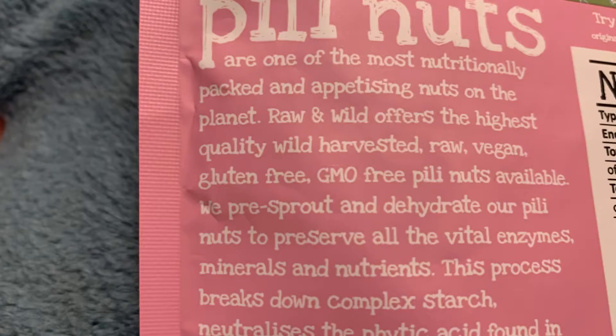You can get them from this particular brand in turmeric and ginger, but for this first time trying them I've gone for the salted flavour, which is going to give a good indication of what the nut really tastes like. You don't want to mask the flavour — you want to really see what it's like and whether you like it or not.